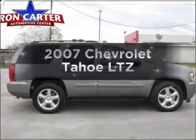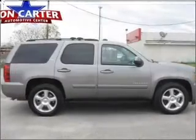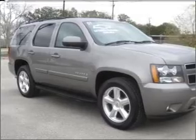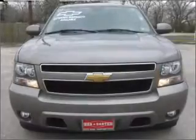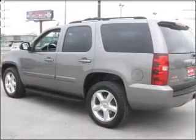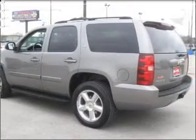Imagine yourself in this 2007 Chevrolet Tahoe. This is the set of wheels you've been looking for, with a powerful eight-cylinder engine that responds smoothly to its automatic transmission. Find your way easily with the included navigation system. You will appreciate the safety feature of anti-lock brakes.